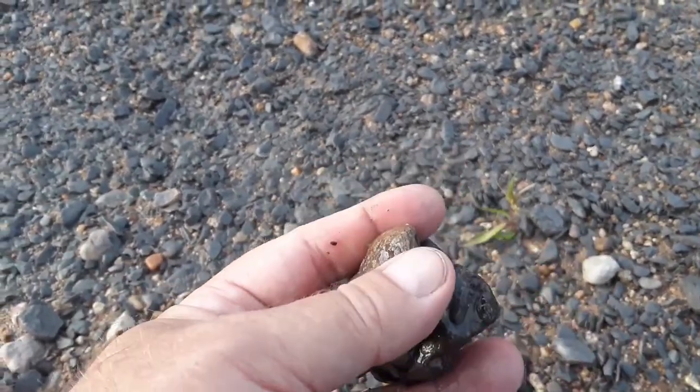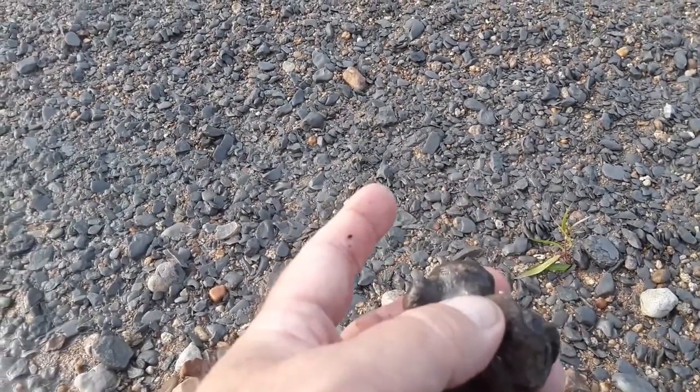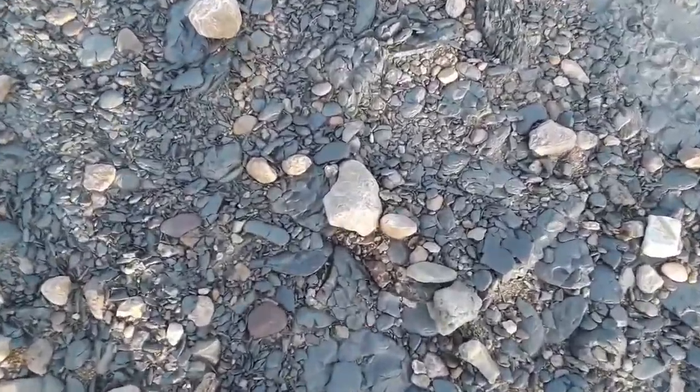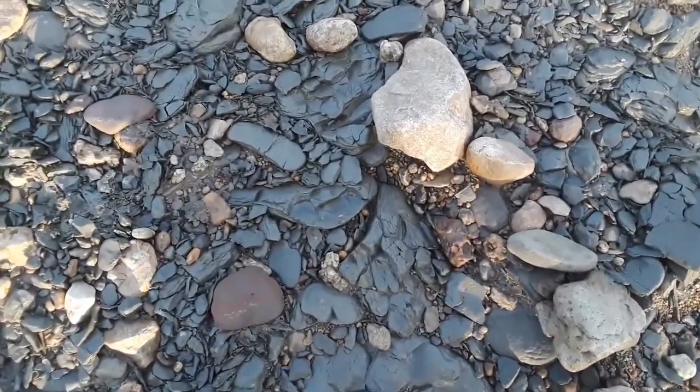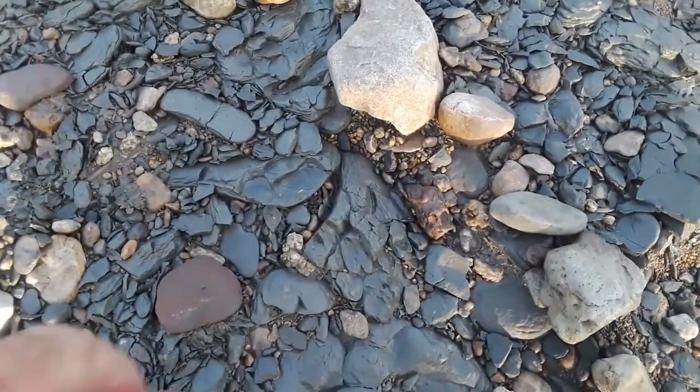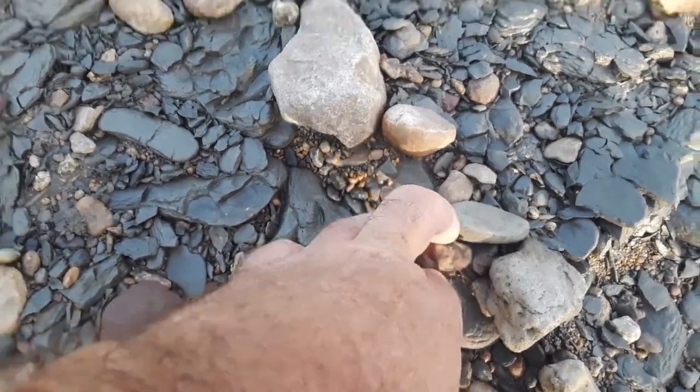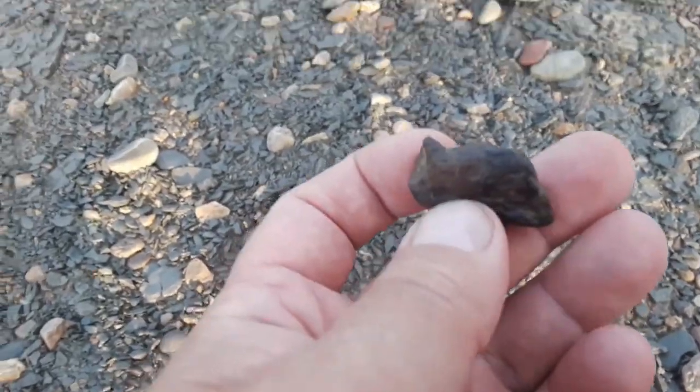We will keep looking — maybe we can find a few more. We're in the same general area, just walked a few feet from where I found the vertebrae, and I think we might have a piece of a jawbone here.